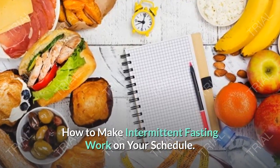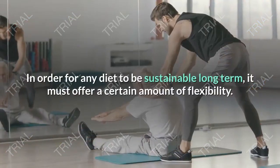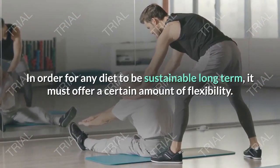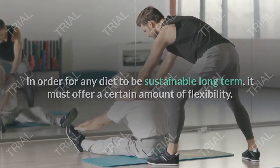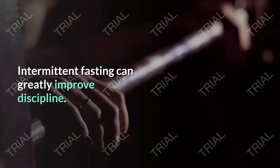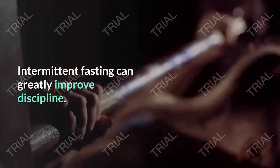How to make intermittent fasting work on your schedule. In order for any diet to be sustainable long-term, it must offer a certain amount of flexibility. By now you've probably heard about intermittent fasting — intermittent fasting can greatly improve discipline.